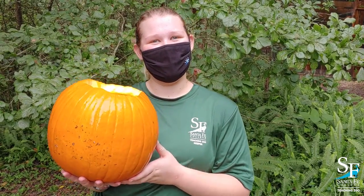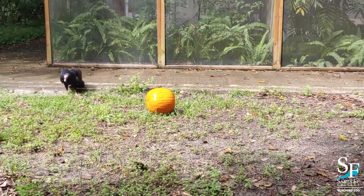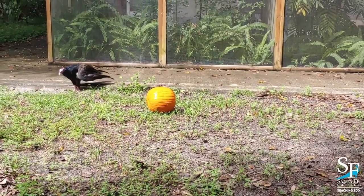Today, her meal is hidden in a pumpkin. While it's quite festive, it also helps Butterball do some natural behaviors. Butterball's diet here usually consists of meatballs and whole prey items such as rats and chicks. The pumpkin allows Butterball to use one of the vulture's most iconic features — their bald head.